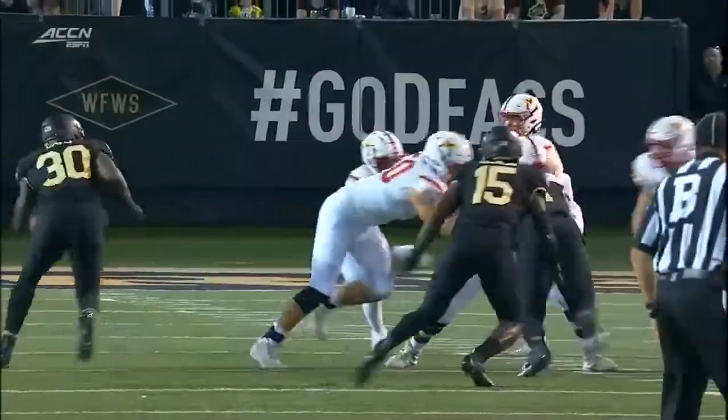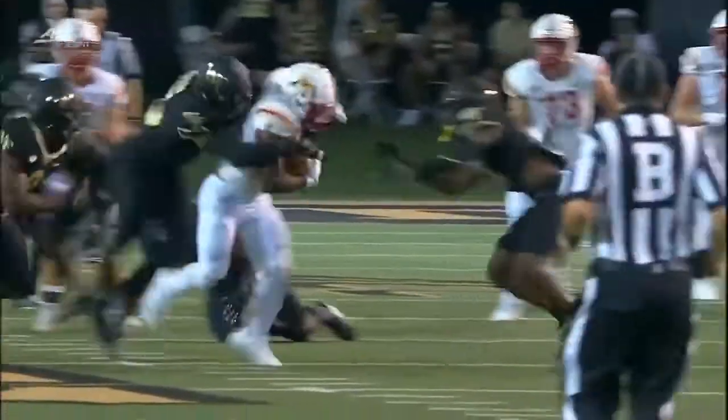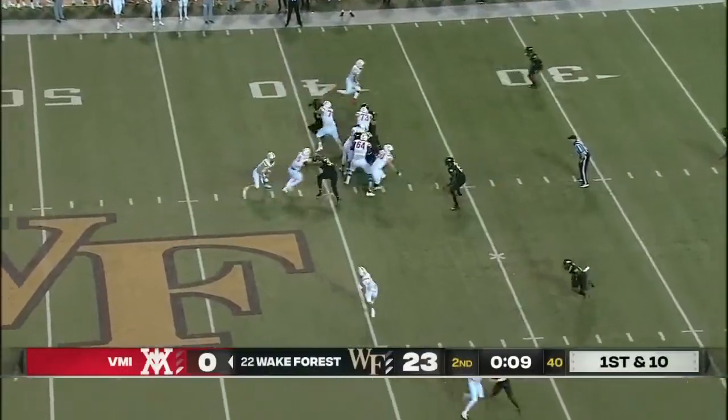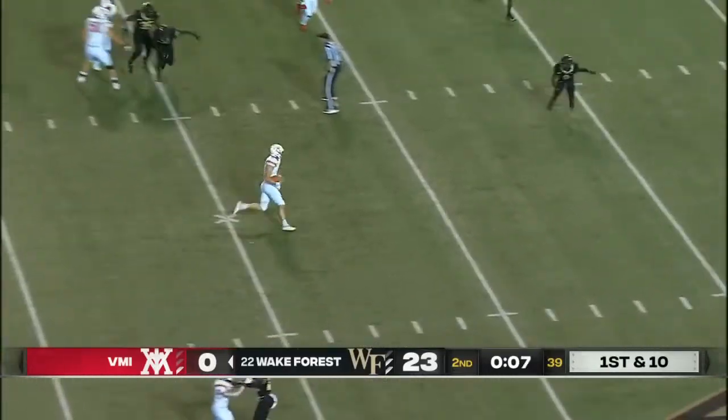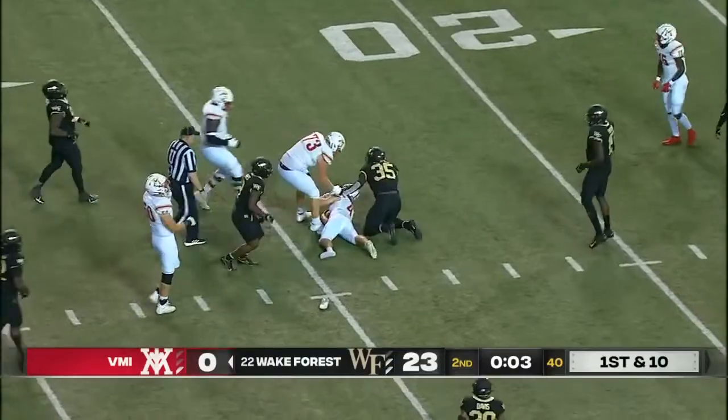VMI calls timeout. Screen pass or a run play — this run play worked, but timeout called because they need to save time. Get your field goal team on. Morgan has all kinds of room to run, brings it back inside and goes down to the 25.